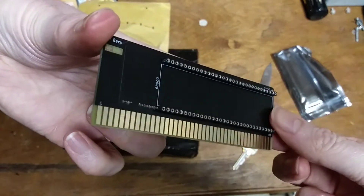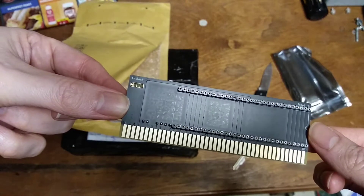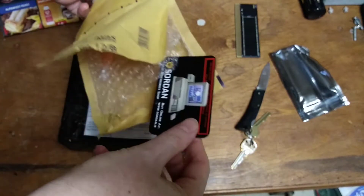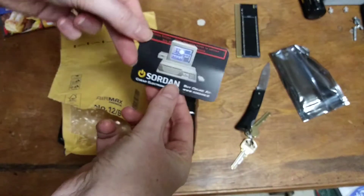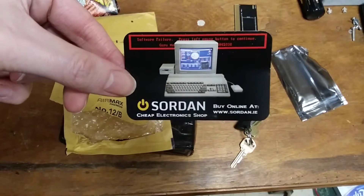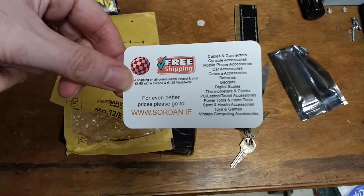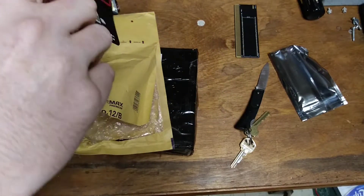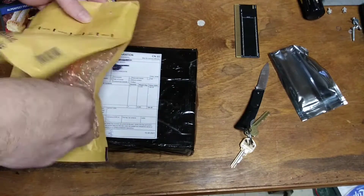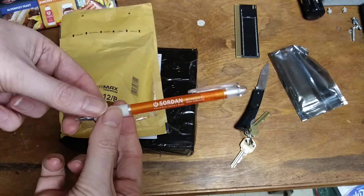Pretty nice. This is where it plugs into the accelerator card. Here we've got a couple other things left in here — a nice little card from Swarden's online shop.